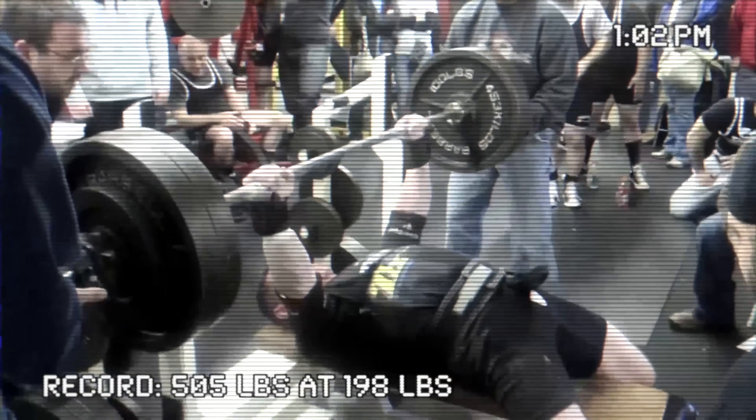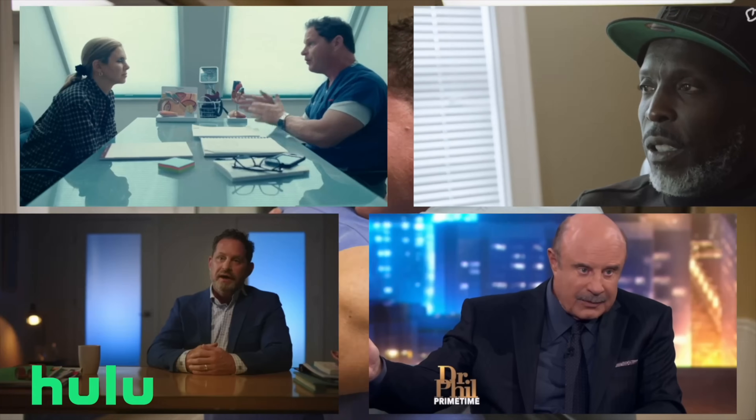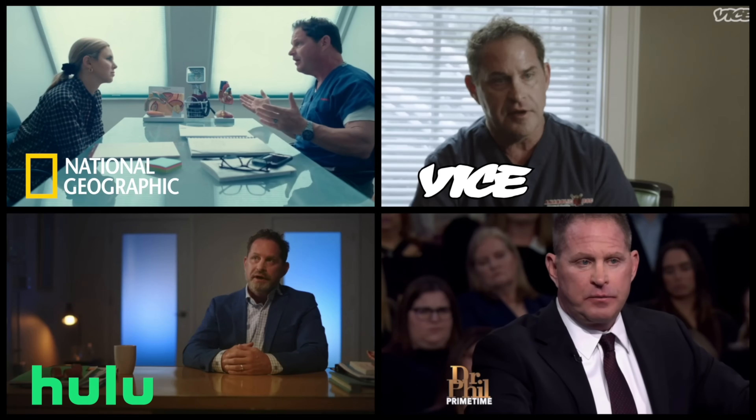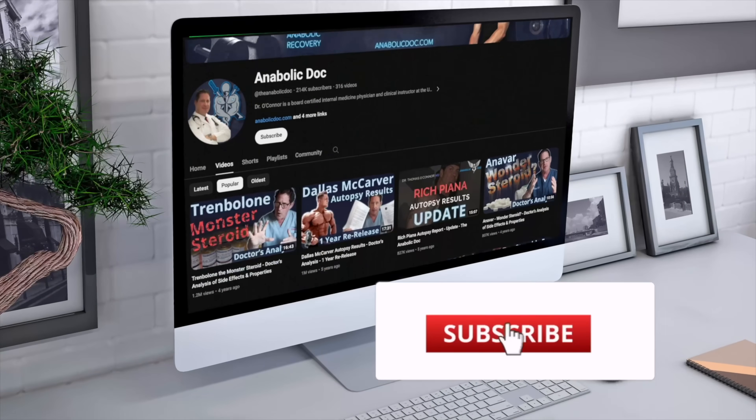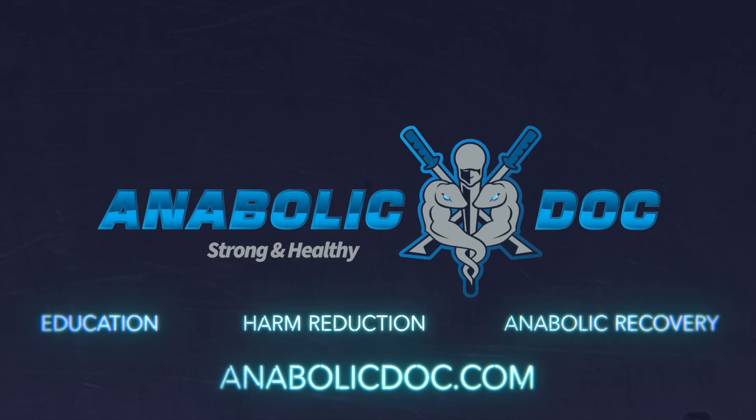I'm Dr. Thomas O'Connor, a lifelong powerlifter, board-certified physician, and published academic author. I've taken care of thousands of men on testosterone and steroids, and now I use my media appearances and this YouTube channel to provide education and harm reduction. Subscribe now so I can help you stay strong and healthy.